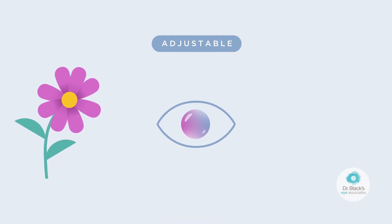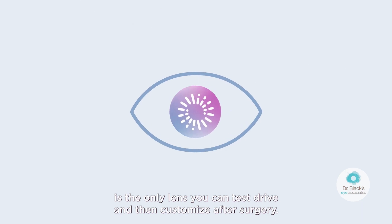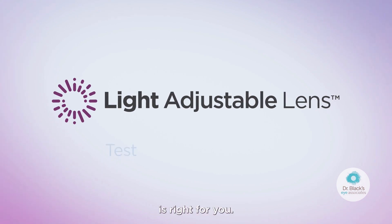The Light Adjustable Lens is the only lens you can test drive and then customize after surgery. Ask your doctor if the Light Adjustable Lens is right for you.